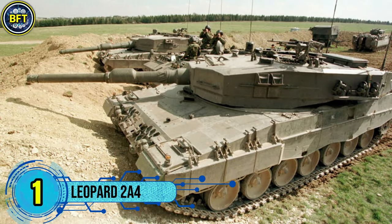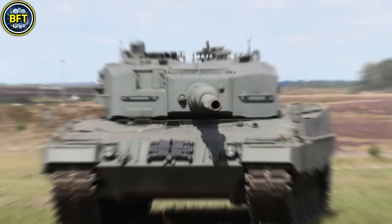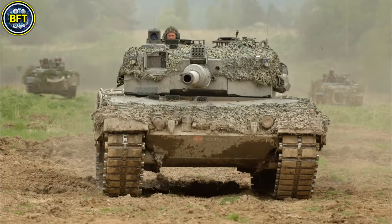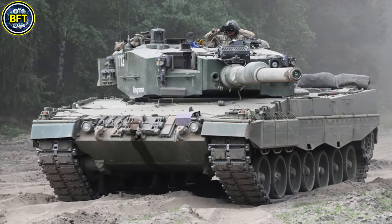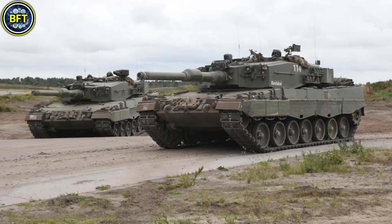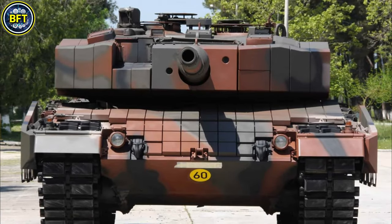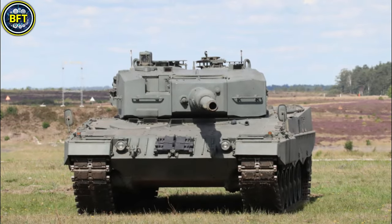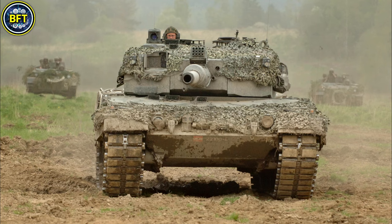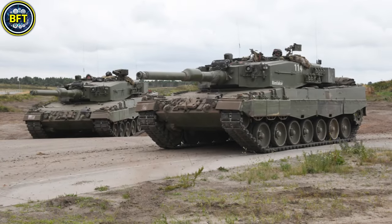Number 1: Leopard 2 A4. The Leopard 2 A4, developed by Germany's Krauss-Maffei Wegmann, is one of the most widely used main battle tanks globally. Built for both firepower and protection, it features a 120-millimeter smoothbore gun that is highly accurate and effective against armored threats. The tank's secondary weapons include a 7.62-millimeter coaxially-mounted machine gun, along with smoke grenade dischargers for defensive purposes. Weighing approximately 55 metric tons, the Leopard 2 A4 is powered by a 12-cylinder, 1,500-horsepower diesel engine, allowing it to reach speeds up to 72 kilometers per hour on roads. Its modular armor integrates steel, titanium, and tungsten, providing strong defense against ballistic threats.